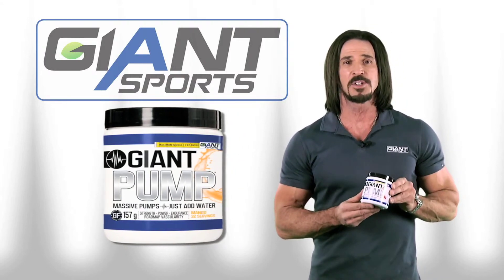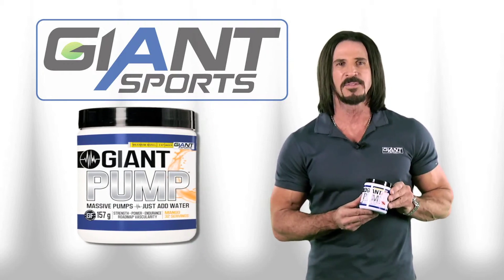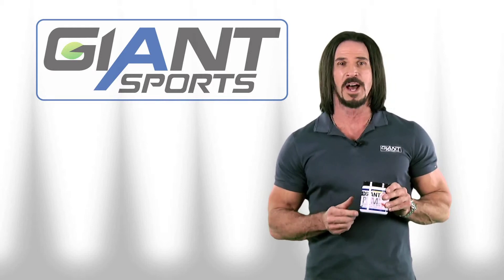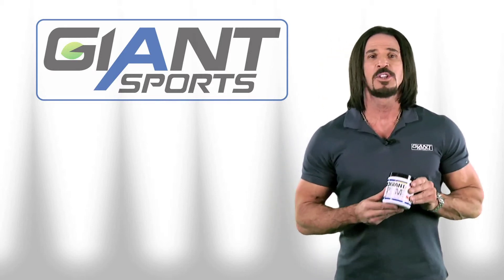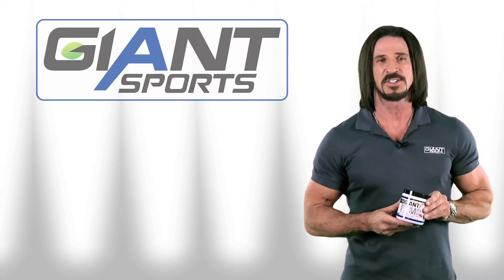So if you're looking to take your training, and especially your look, to a whole new level, Giant Pump is definitely going to take you there. Anyone who's using it now, you know exactly what I'm talking about. If you haven't tried it yet, trust me, you're in for a real treat. Train hard, guys, and I'll see you soon.